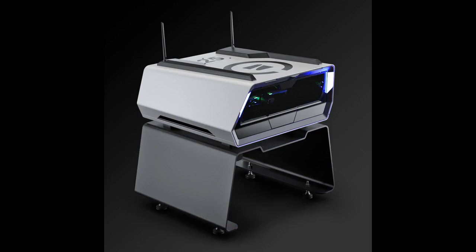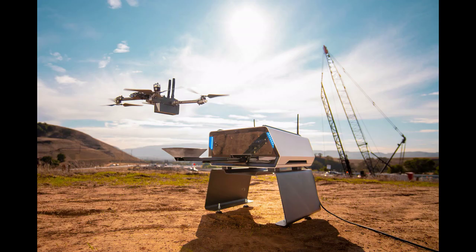U.S.-based drone manufacturer Skydio introduces Skydio Dock and DockLite, powered by Skydio's new Remote Ops software. Docking systems, or drone-in-a-box solutions, are the way of the future for remote drone operations.